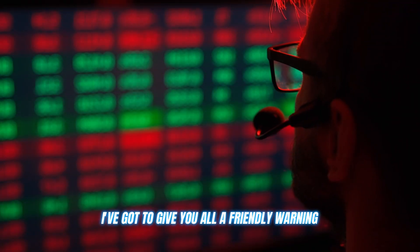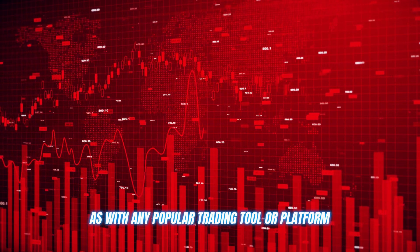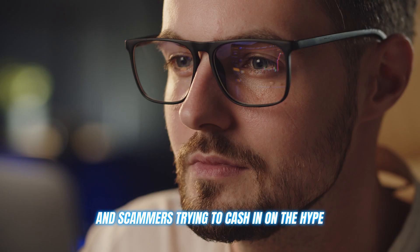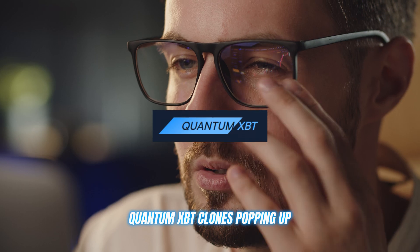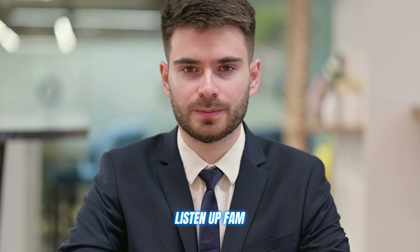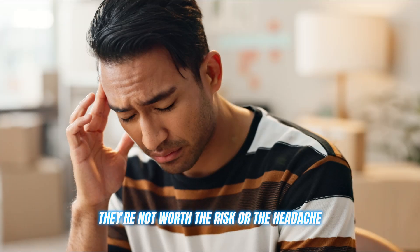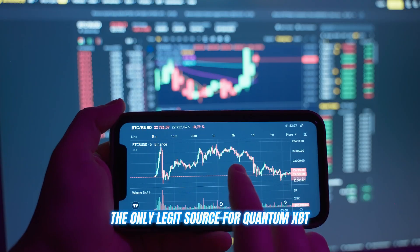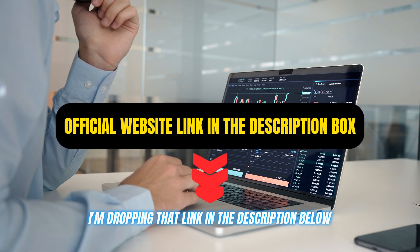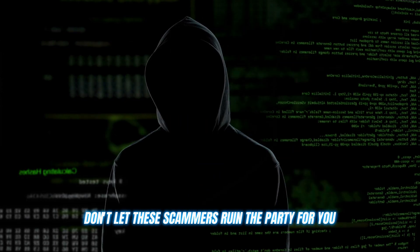Now, before I let you go, I've got to give you all a friendly warning. As with any popular trading tool or platform, there are bound to be some shady copycats and scammers trying to cash in on the hype. I've seen plenty of fake Quantum XBT clones popping up, promising the world, but really just trying to trick you out of your hard-earned cash. Do not — I repeat, do not — fall for any of these scams. The only legit source for Quantum XBT is the official website, and I'm dropping that link in the description below. Use that link and that link alone to create your account.